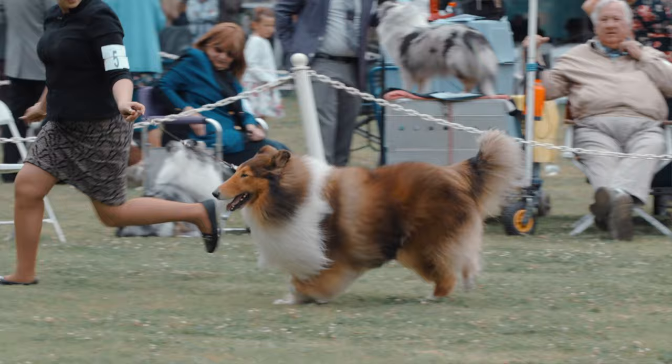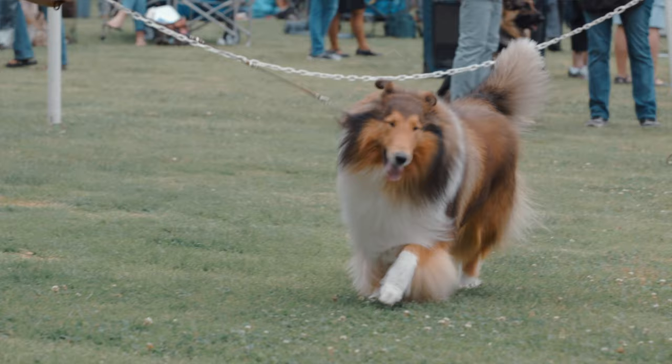Rough collies thrive on attention and activity. They love to do tricks, they love to be with you, and they love to do things. They make excellent hiking companions, they love going for a walk around the neighborhood, and they generally love people.